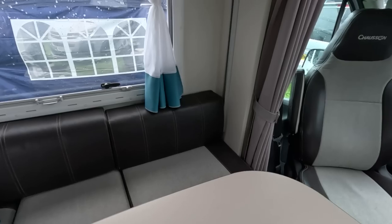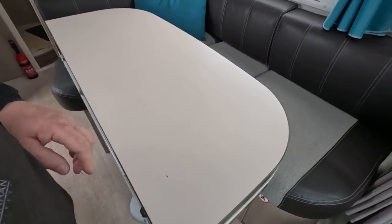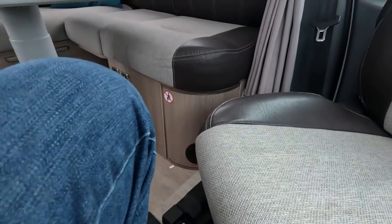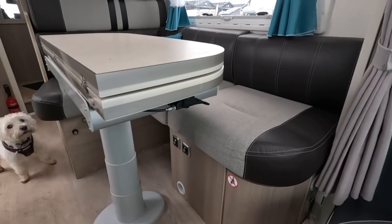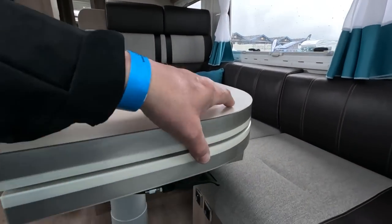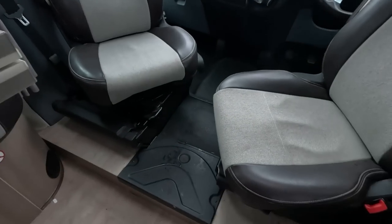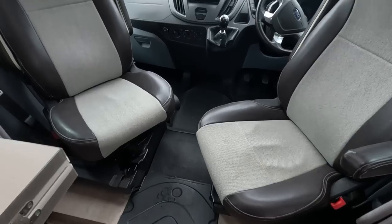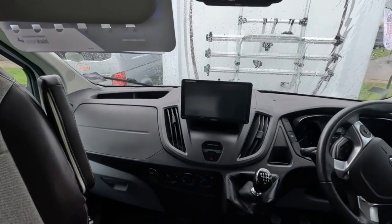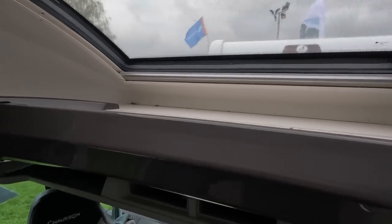L-shaped lounge and a fold-up table. Blimey, those seats are a long way down. It's on a manual Ford this one. Got an add-on Sony unit there. Load of space up the top there — probably put your bed up there.